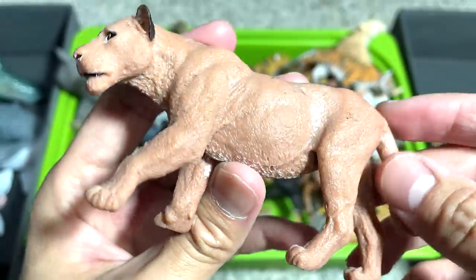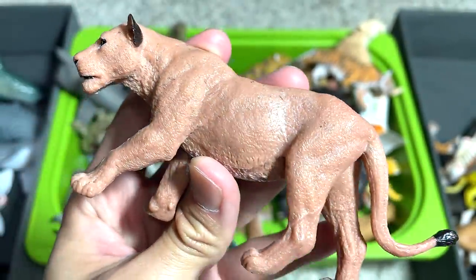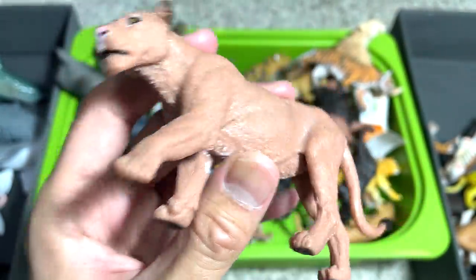Next up, this is also from the lion set that I purchased a couple of months back. One of the best-looking figures.